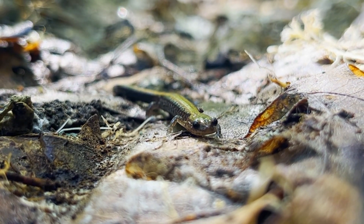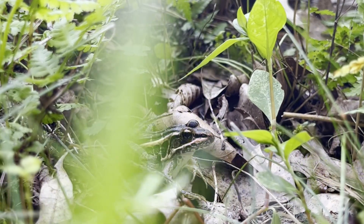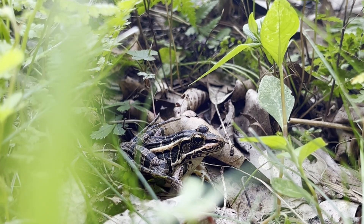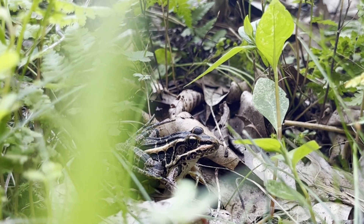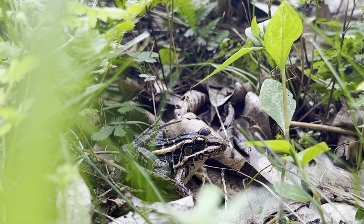I returned to a place where I like to find reptiles and amphibians. One of the two amphibians I found was a pickerel frog. These frogs are named after pickerel fish because of their similar pattern. The spots along their back are divided in clear columns, which help separate them from other frog species.